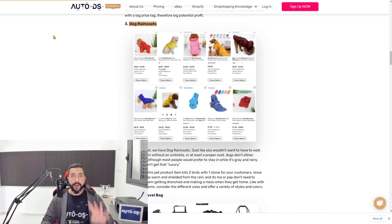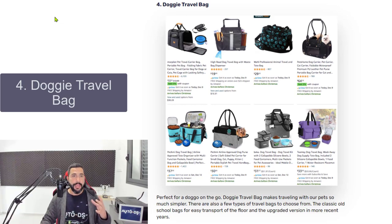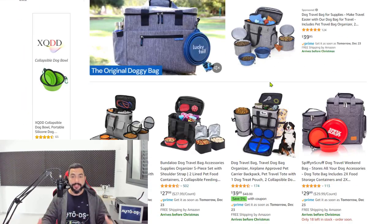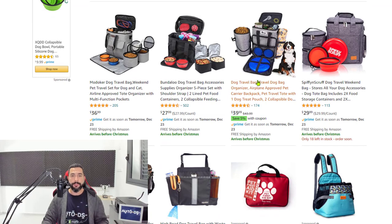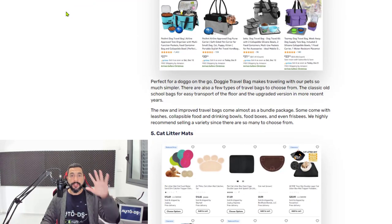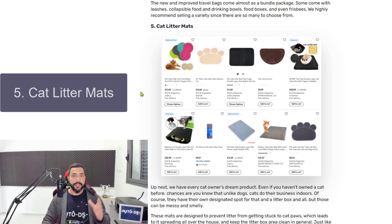Number four on the list is doggy travel bags. As simple as they sound, that's exactly what they are — bags designed to carry your dog accessories and supplies like a frisbee or dog food, not just generic travel bags. Doggy travel bags are number four on the list.